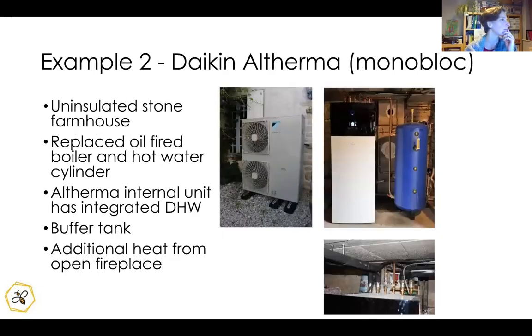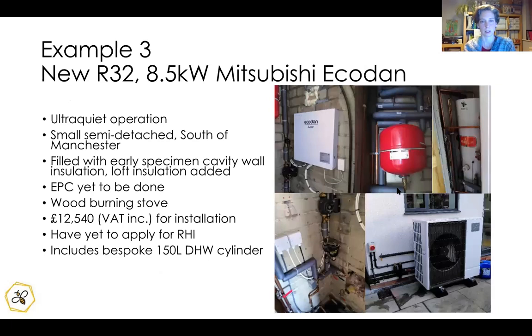The next example is a Daikin Altherma monoblock at 16 kilowatts — a larger installation. This is Florence's father's house in France. He wanted to get rid of his oil-fired boiler and by going straight to a heat pump he's saving hundreds of euros. That was his main driver — the difference between oil and heat pump being really marked. It's worth noting that in Ireland oil is expensive, though in parts of the UK oil prices have dropped, but in the long term that's relatively temporary.